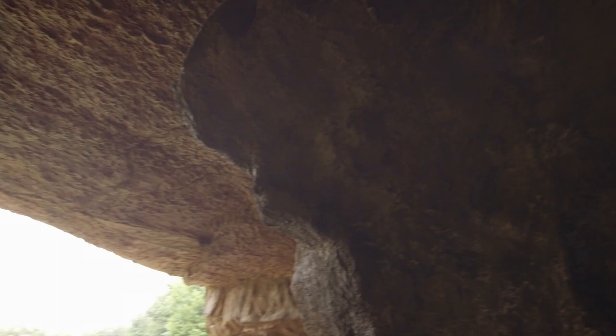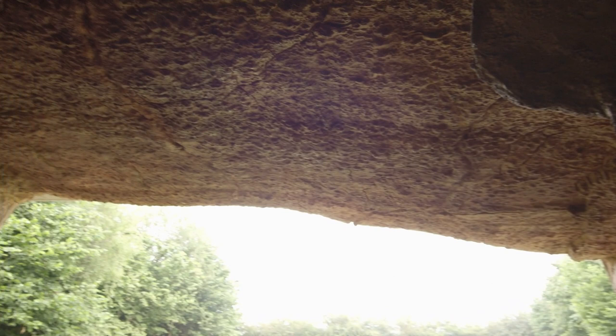Y antes de ese derrumbe, durante el tiempo en que estuvo ocupada por grupos humanos durante el Paleolítico, la cueva tenía una boca grande que daría acceso a un vestíbulo luminoso, protegido de las precipitaciones y en contacto con la luz del día.